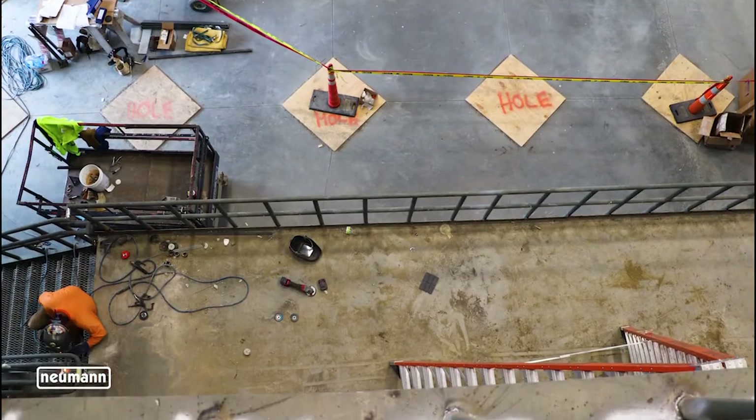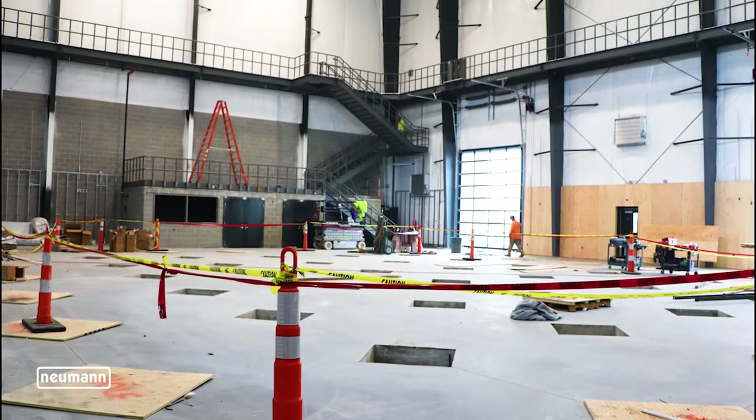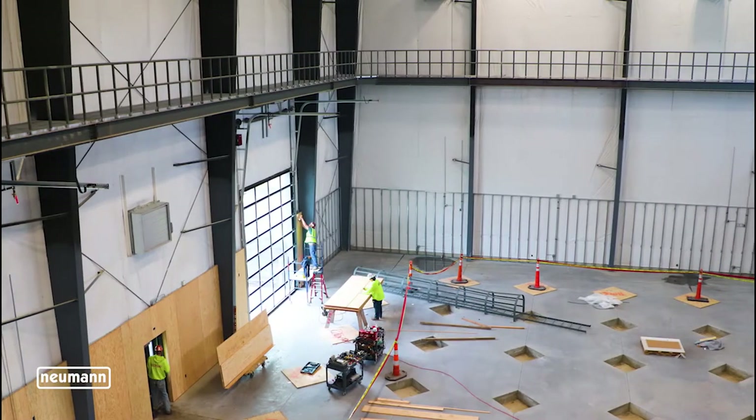The indoor pole yard will have a catwalk installed at 27 feet so the instructors can better see and communicate with the students as they climb.